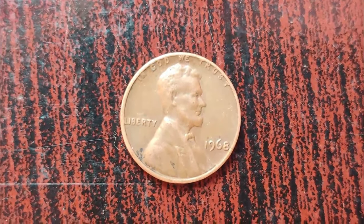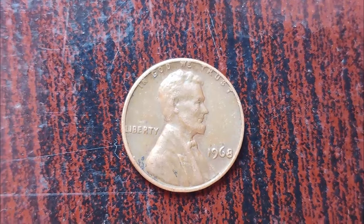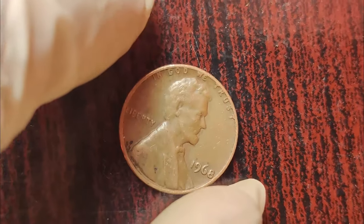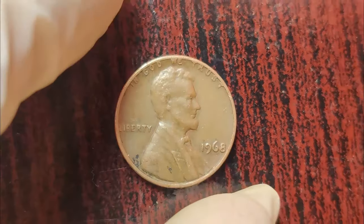Greetings, fellow numismatists. Welcome back to our channel, where we dive deep into the fascinating world of coin collecting. Today, we have an extraordinary story to share with you about a humble 1968 Lincoln penny with no mint mark, a coin worth millions of dollars.